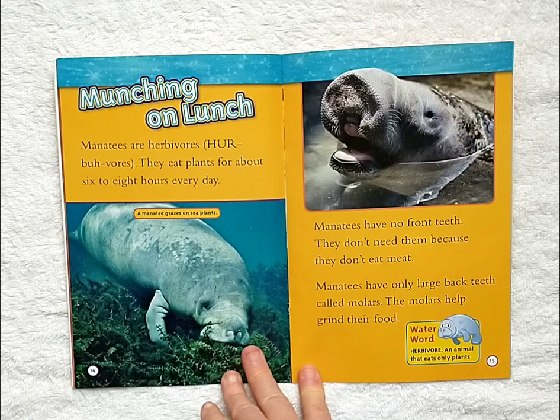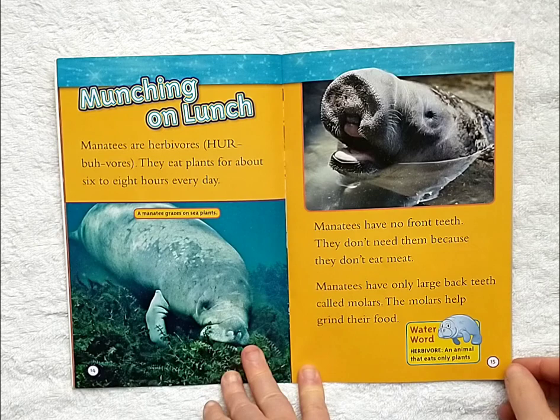Munching on lunch. Manatees are herbivores. They eat plants for about six to eight hours every day. Manatees have no front teeth. They don't need them because they don't eat meat. Manatees have only large back teeth called molars. The molars help grind their food.